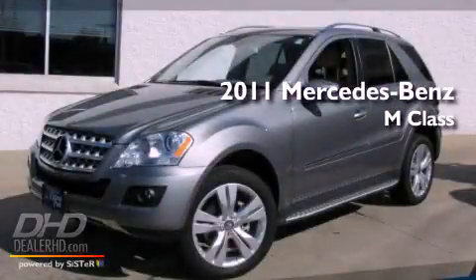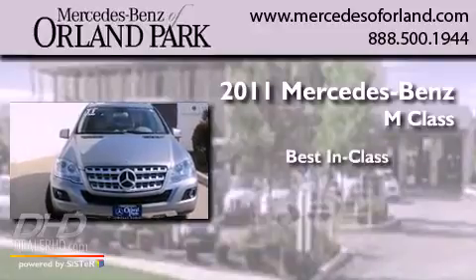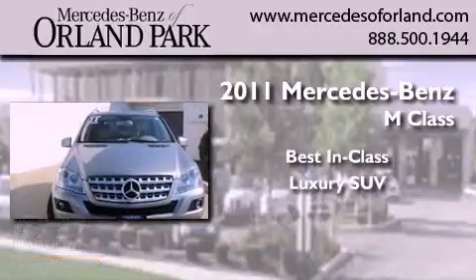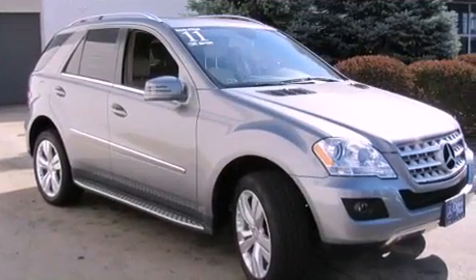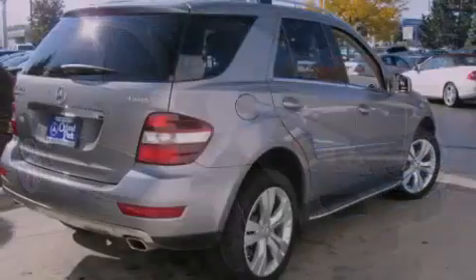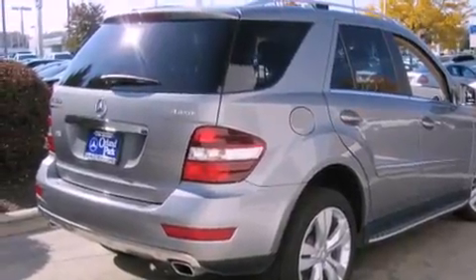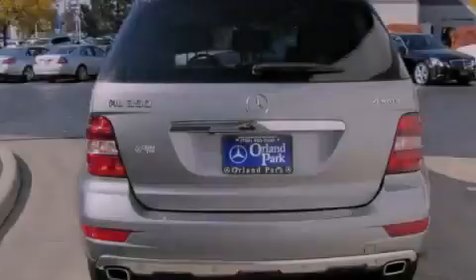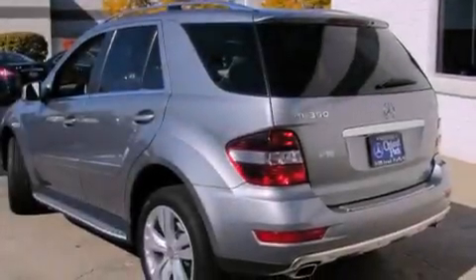This is a brand new 2011 Mercedes-Benz M-Class. Its top features include a power sunroof, a power passenger seat, cruise control, a CD player, alloy wheels, tinted glass, a driver's side impact airbag, a rear window defroster, a keyless entry system, and a navigation system.